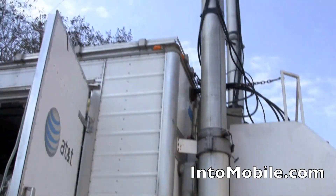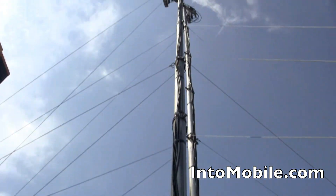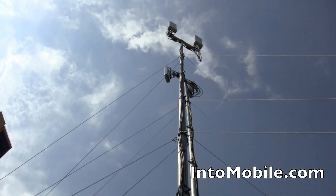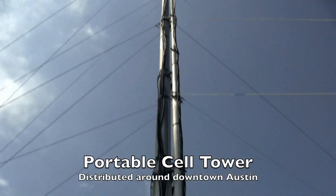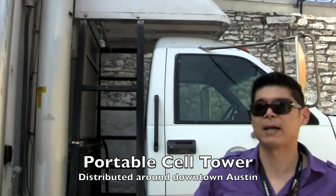Take a look at what's going on. They've set up this truck — it's a mobile truck — and if you look up there, as you can see, it's got antennas up there. These are makeshift cell towers, so they're increasing capacity here.